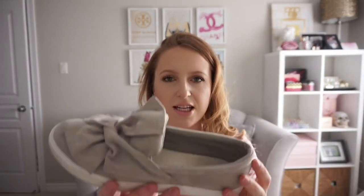Without further ado, I'm going to get into my JustFab shoe collection. I'll go with the ones I purchased most recently so it's a little easier if you guys want to find them. These are the Muriel sneakers, which are super adorable.